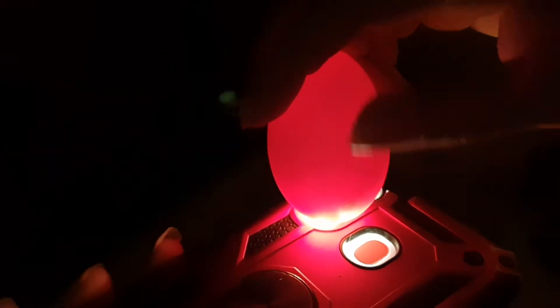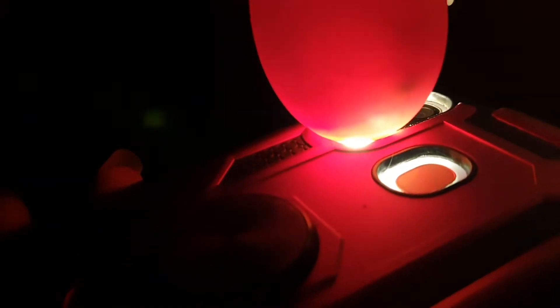Can you see the embryo? It's kind of difficult because of the torch. There you go — is that better? Can you see the embryo moving? There you go, you can see the embryo right there. And if you look, can you see the veins?